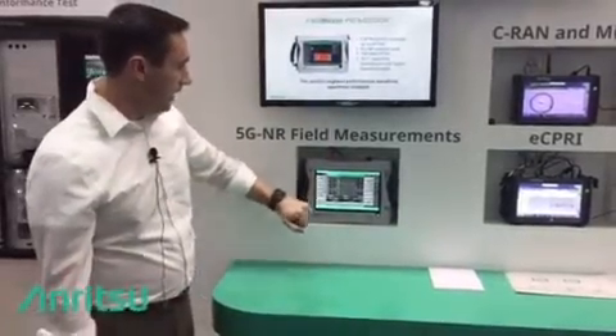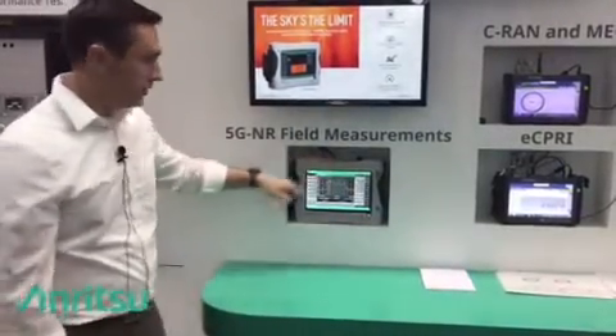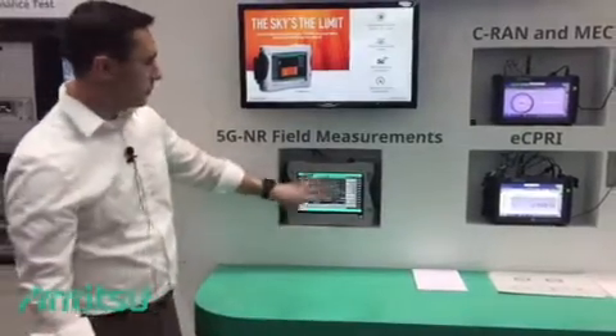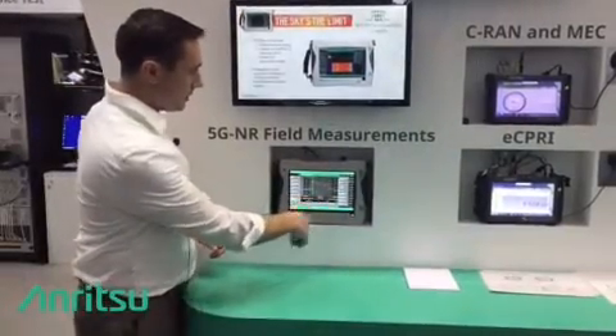What we're demonstrating here today is we have a real 5G NR signal coming in through a signal generator. This is at 3.5 GHz. We're showing a channel power measurement in a gated sweep so that we're looking at the downlink only. This gives us frequency information and power information.